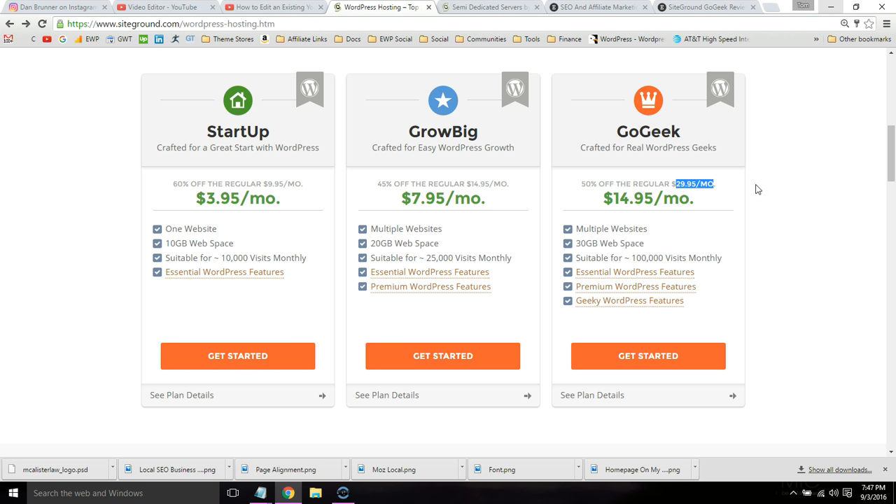There are some main differences between these plans. With GrowBig and GoGeek, you can host unlimited websites. As you upgrade plans, your website will run faster. There are e-commerce features, and I'll basically go through all of these with you.